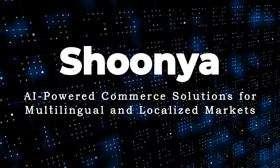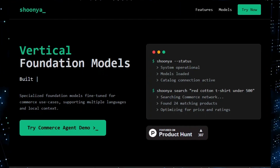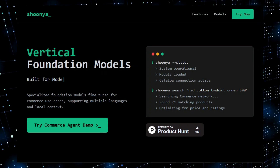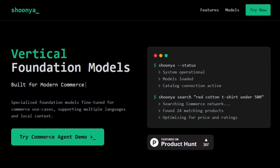Tool Number 3: Shinya — AI-powered commerce solutions for multilingual and localized markets. We're exploring a cutting-edge tool that's transforming the world of online retail: Shinya, Foundational Models and Agents for Commerce. This isn't your everyday search tool; it's a suite of AI-powered models specifically engineered for modern commerce, setting it apart from the rest. What truly makes Shinya unique is its specialized foundation models, fine-tuned for commerce use cases, and its ability to seamlessly understand and support multiple languages and local contexts.